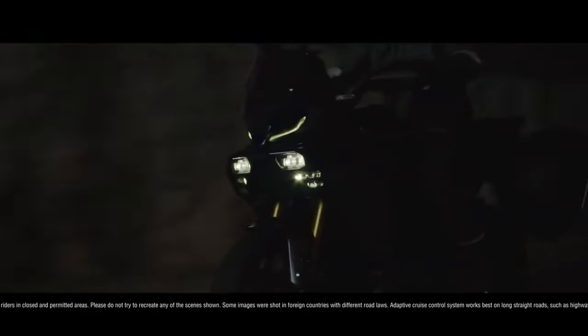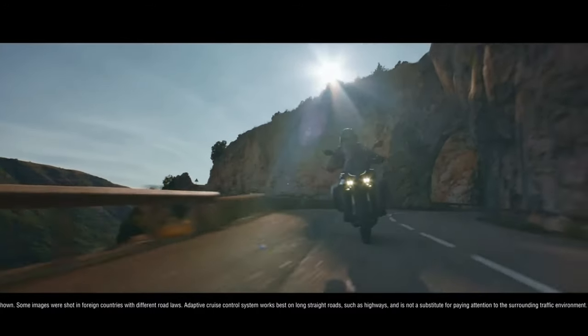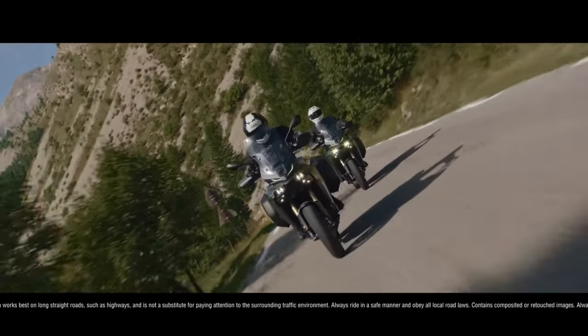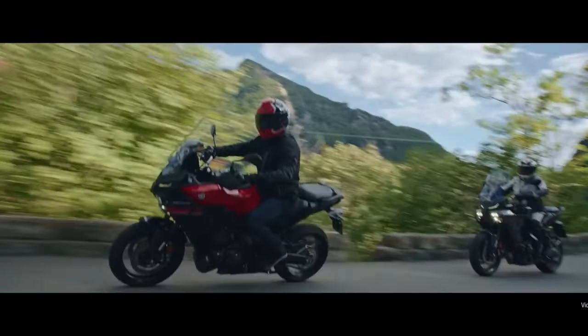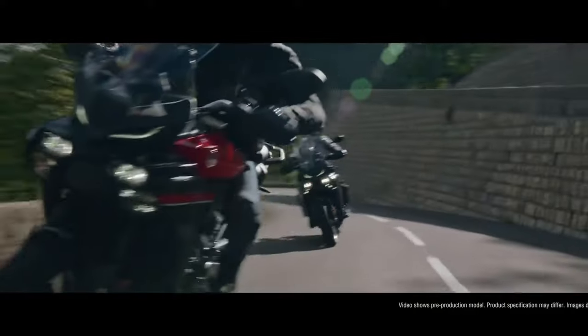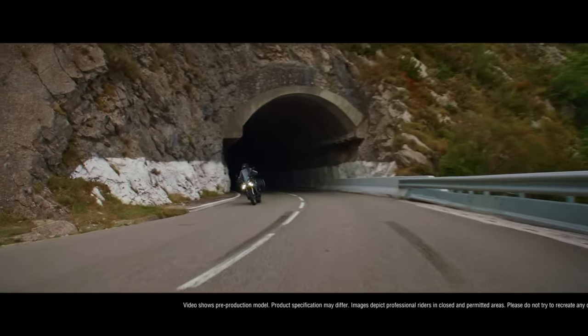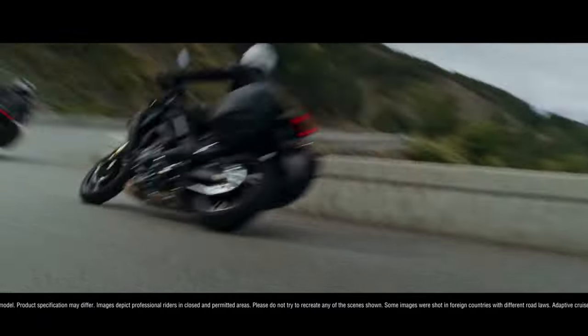Designed to take on the roads of life, the Tracer 9 GT is packed with clever engineering and design solutions to ensure the best possible riding experience. Lightweight wheels, constructed using Yamaha's SpinForge process and shod with bespoke Bridgestone tires, contribute to a light and agile machine, beautifully matched to the playful three-cylinder cross-plane engine and lean-sensitive electronic rider aids.